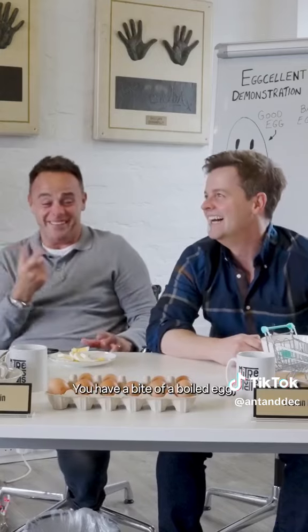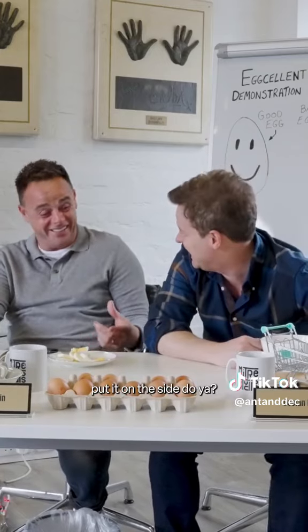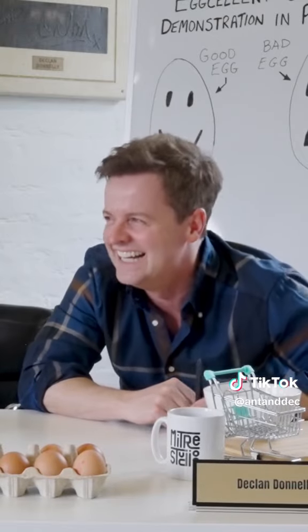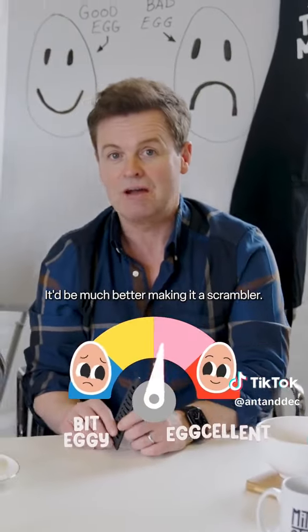Did you have a bite of it? It'd be much better making it a scrambler.